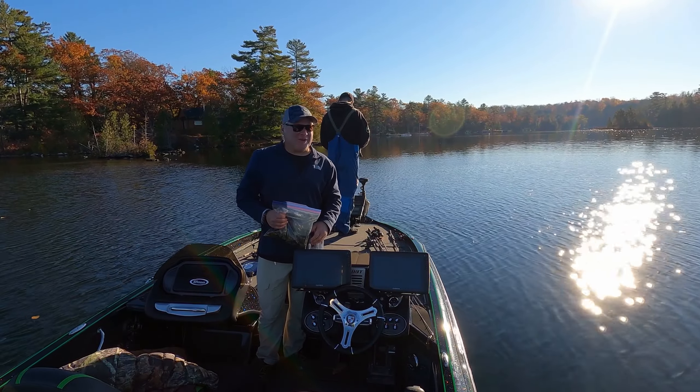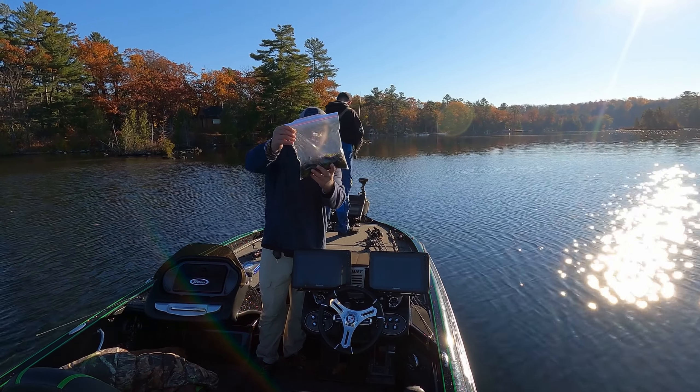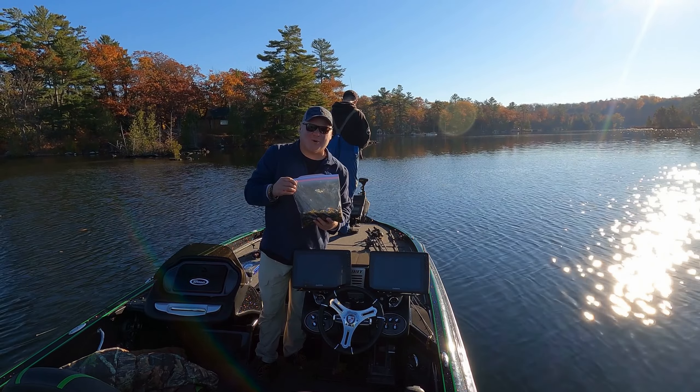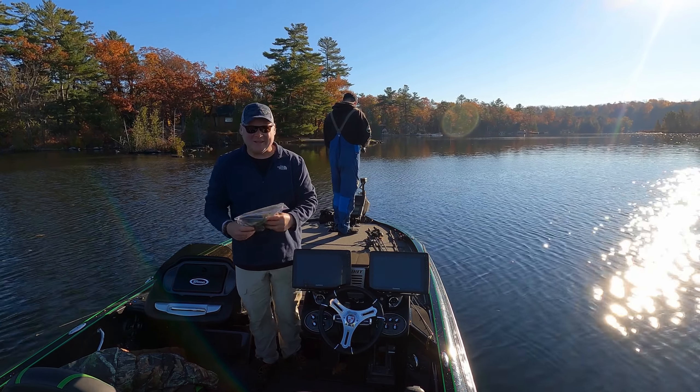Hey everybody, Vic Morris here fishing with my buddy Mike Hurdle. We're out here on a nice fall day. We got a whole bag of Pro Water Baits prototypes and we'll show you exactly what they are later on. Stick around!